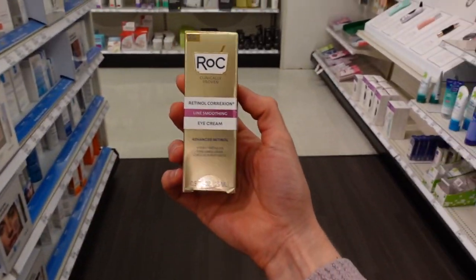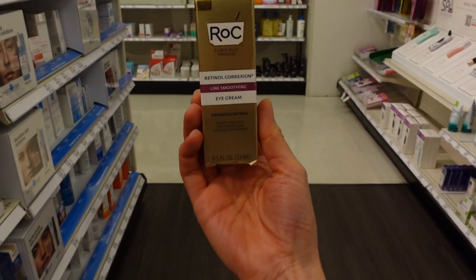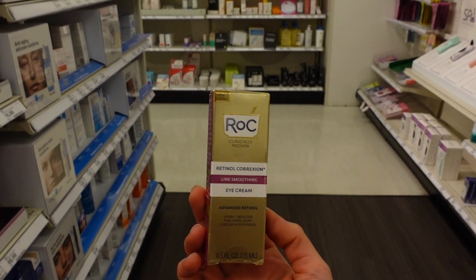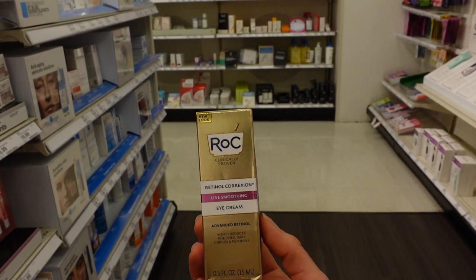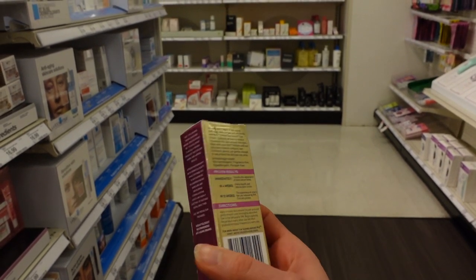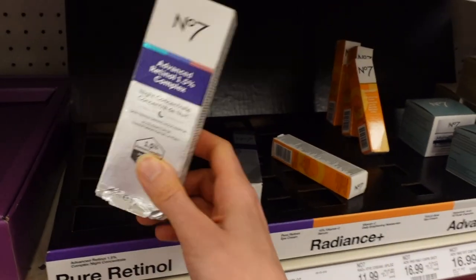Recently I did a video on eye care products over at Walgreens, so check that out if you missed it. But this particular product is a retinol for the eyes. Retinol can be pretty irritating around the delicate skin of the eyelids, so it's an option to go with a dedicated eye cream that has retinol in it — they tend to be formulated to be a little better tolerated there. This would be an option, and it looks like No7 has one as well.